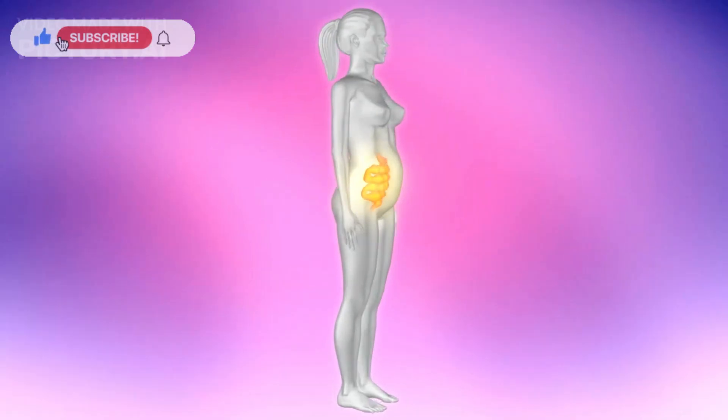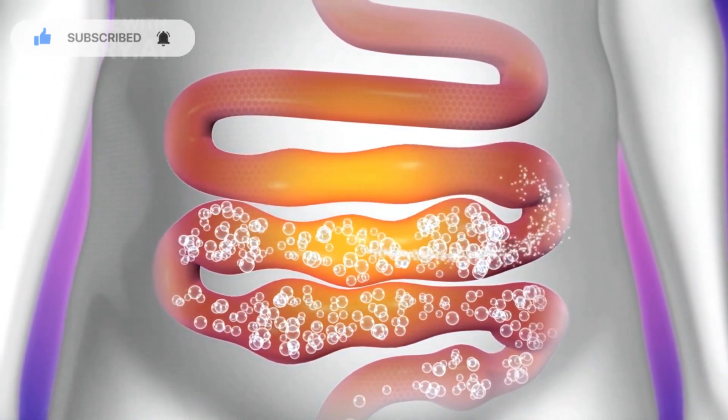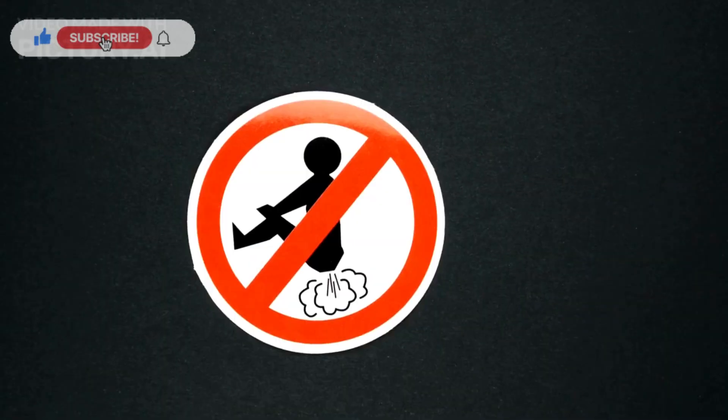The smell of farts — we'll delve into the chemistry behind those distinctive odors, primarily caused by sulfur-containing compounds produced during digestion.